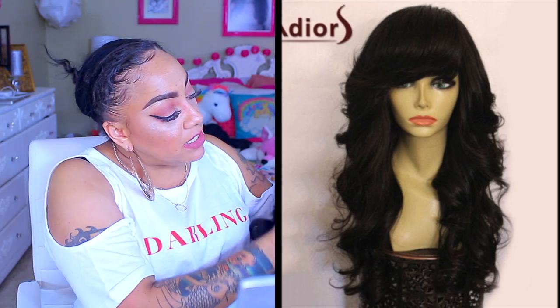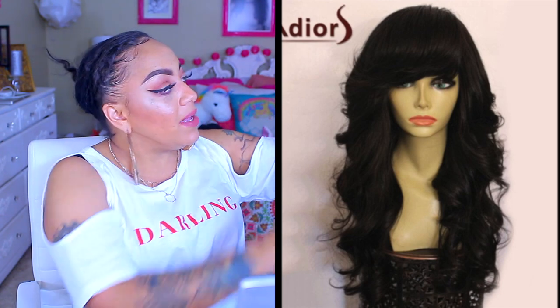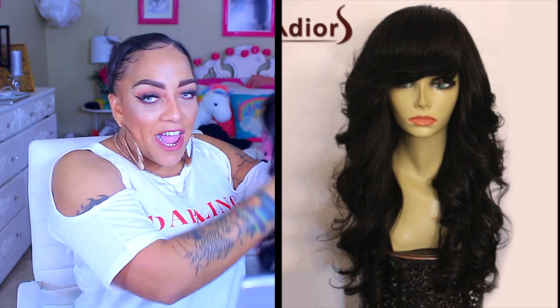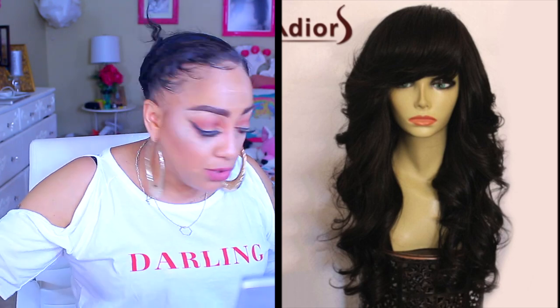Moving on to the next wig — this one has a bang, which helps. For their synthetic wigs, they will definitely give you a lot of hair. This one might work because the bang covers things up and the hair is not as bad as the first one. I didn't say it was going to work — I said it might.